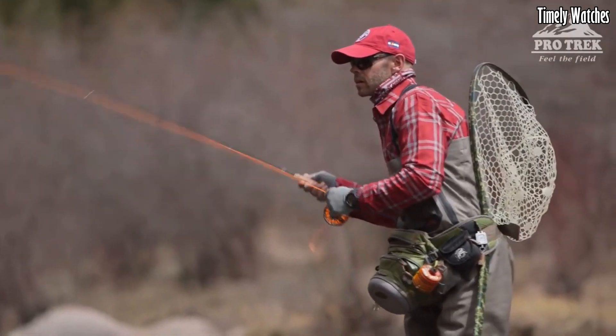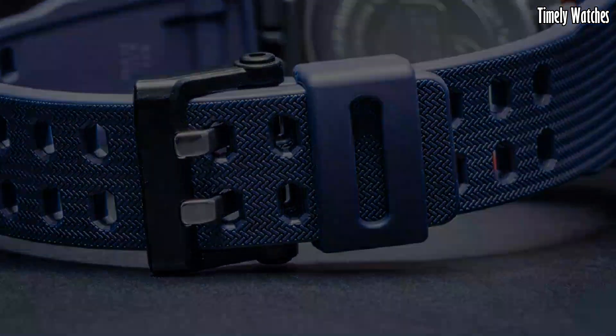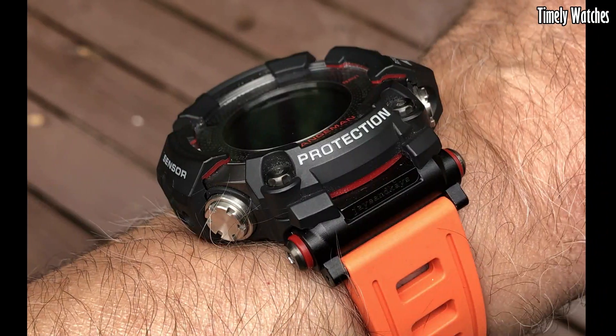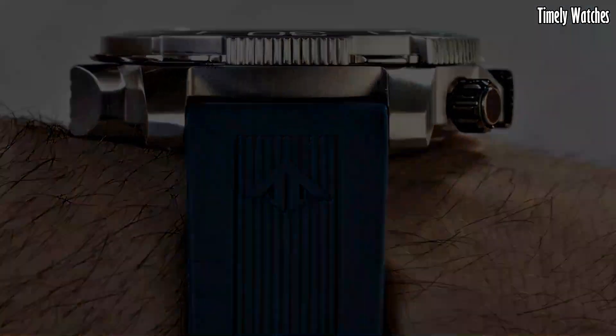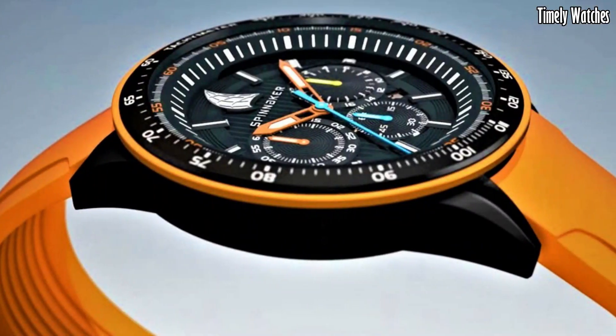Looking for solar-powered watches? Solar-powered watches combine style and sustainability, harnessing the power of sunlight. They never need battery changes. With designs ranging from classic to sporty, these eco-friendly timepieces offer both fashion-forward appeal and environmental consciousness.